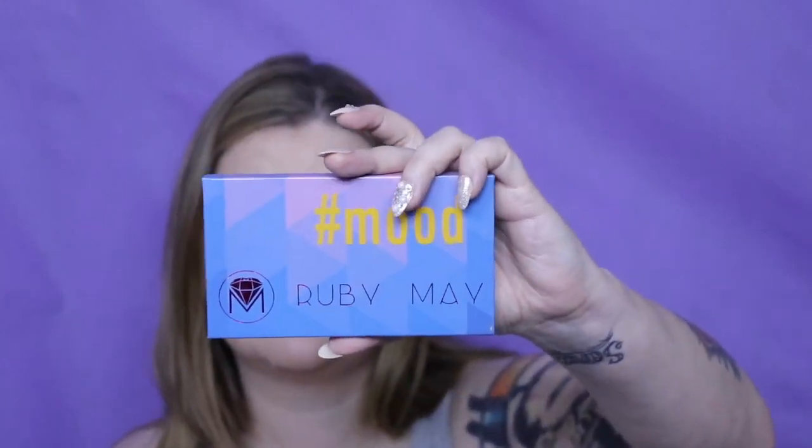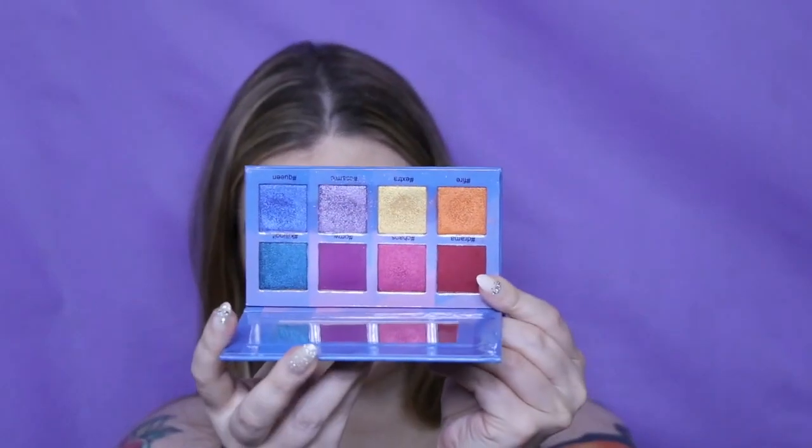I think I only have one Ace Beauty — this is the Vintage Dawn. It's another one I love the color story on but haven't used a ton, so I want to start using it more. I have the Mood by Ruby May — I love this palette, it's actually stunning. I've used it a ton.